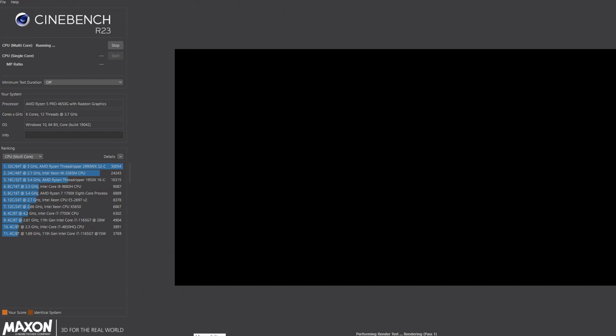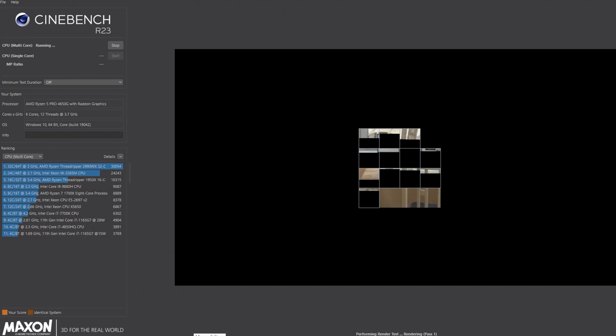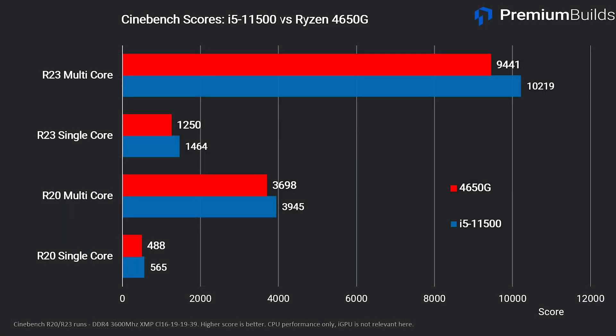Let's start out with some basic benchmarks to look at the core CPU performance. I've compared it with its main rival, the i5-11500, in these tests. Both are running 3600MHz RAM, which is important — I'll get onto that a little more later. Looking at Cinebench R20 and R23 results, we can get an impression of the raw CPU power here.